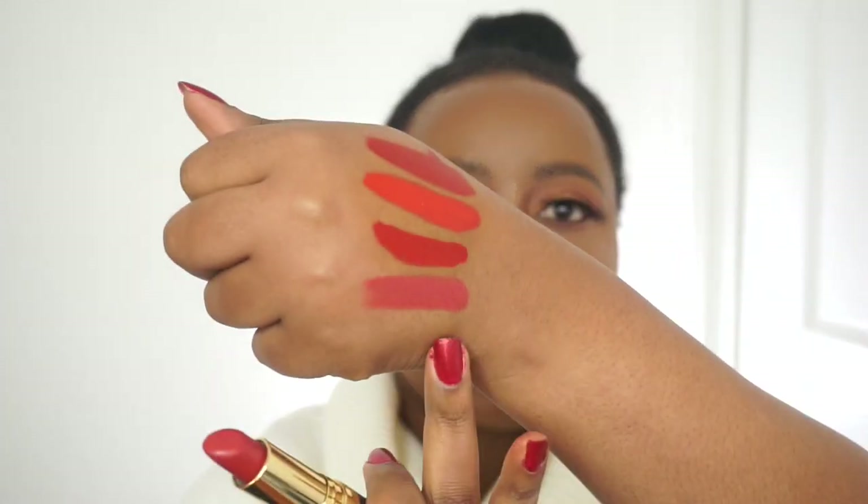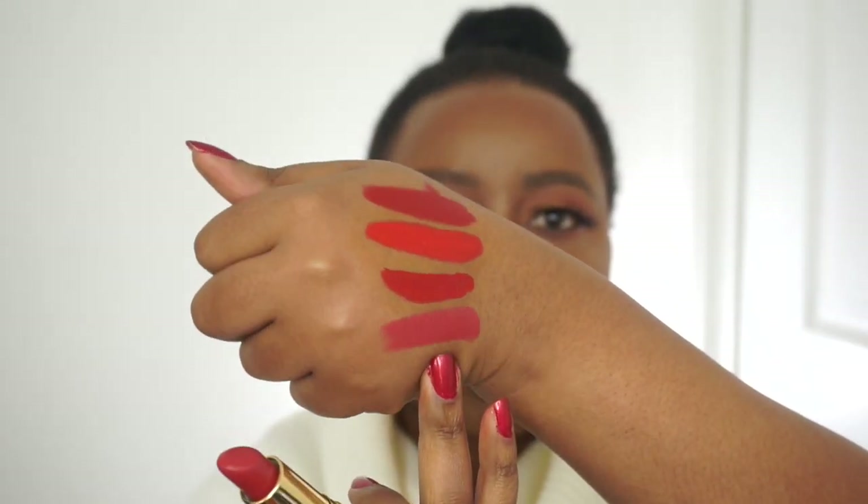For original full-blown lipsticks, I love Wine with Everything by Revlon. Let me swatch it next to the others. There it is at the bottom — Wine with Everything by Revlon. They're all different shades, definitely not the same. They each require a specific mood, you know.